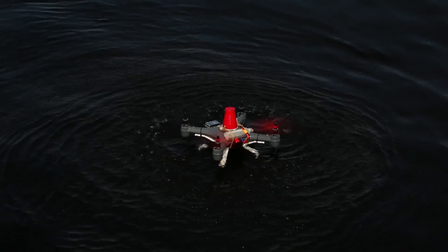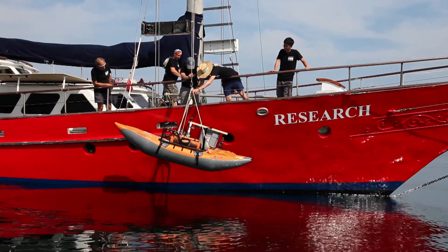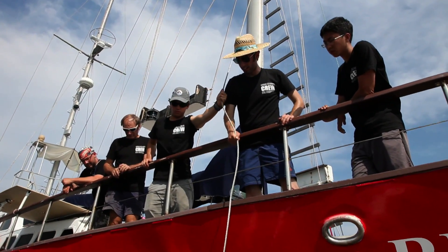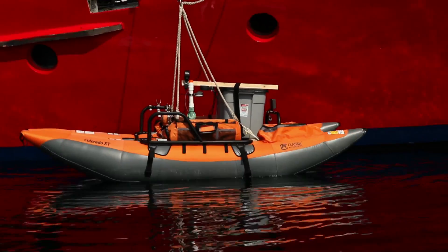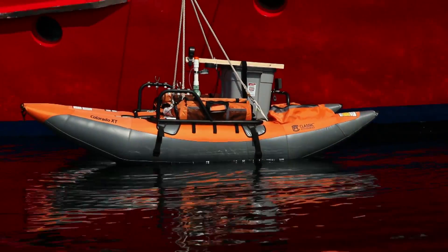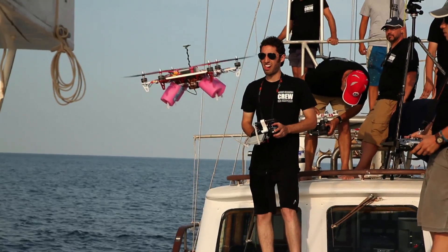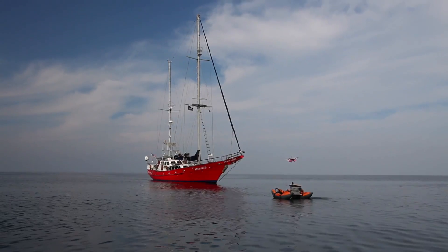One of our big things this trip has not just been testing snot bots — that's what we call our vehicles — but testing to see what a whale would experience: what it's going to feel, see, and hear. So we've developed a whale surrogate, a little catamaran. We have hydrophones, which measure sound underwater; anemometers, which measure wind speed and translate to force; and GoPro cameras to see what the whale would see.